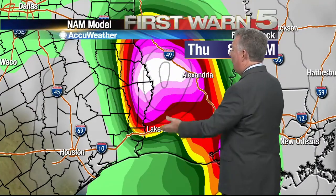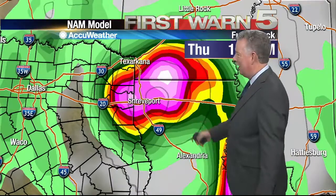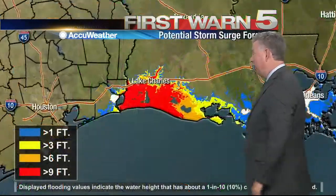It continues going northward, right up through western Louisiana, west of Alexandria, not far from Shreveport, and then kind of falls apart once it gets up into Arkansas. But it'll still maintain some circulation even as it heads out toward the Atlantic.